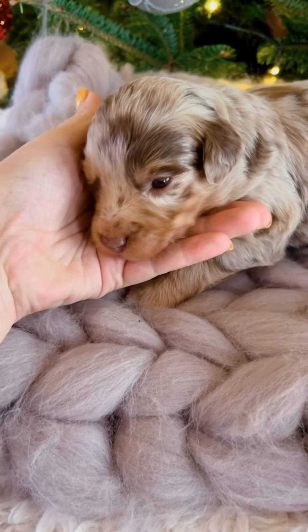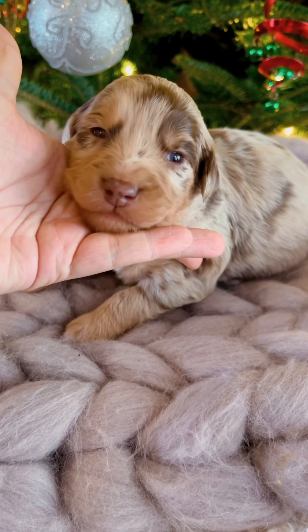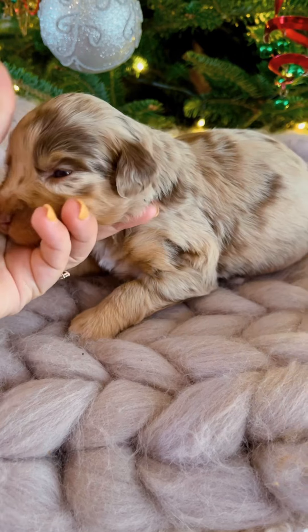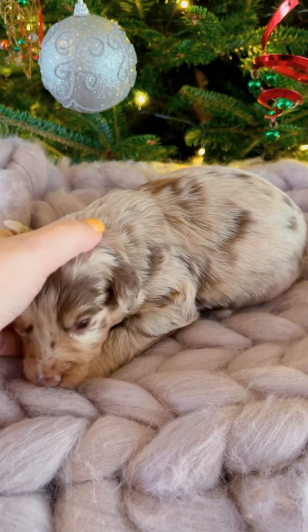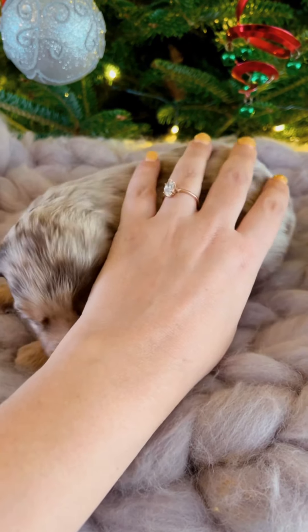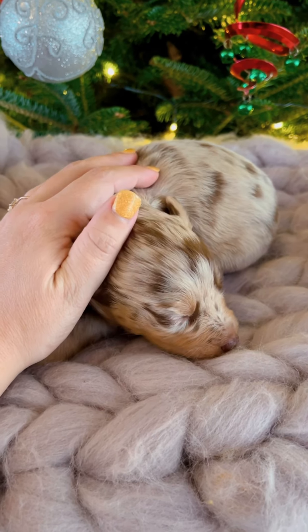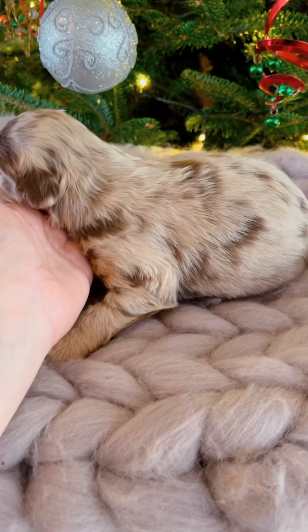This is Denali. She is a red merle female with some phantom points. She is pretty light merle — she's really pretty. She has a sandy look with some lighter brown spots, but they will continue to darken as she ages. She looks a lot like her mom did when her mom was a puppy.